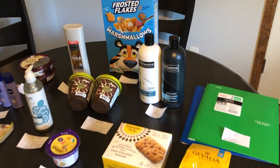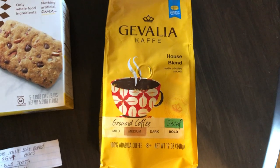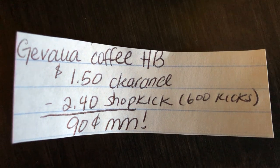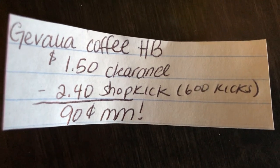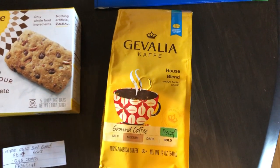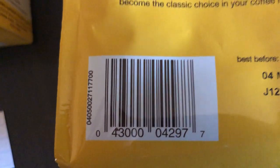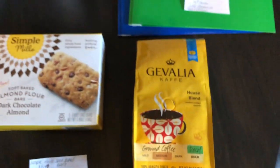I'm going to start off with the Walmart deals. The first deal is on the Gevalia coffee — this is the decaf house blend variety. It is on clearance at my store for $1.50. Shopkick is giving back 600 kicks, which is equivalent to $2.40, making this a $0.90 moneymaker. This was not found in the normal coffee section — it was in the food section clearance section at my store. I'll give you guys the UPC if you want to scan it with your Walmart app to see if your store has it in stock.